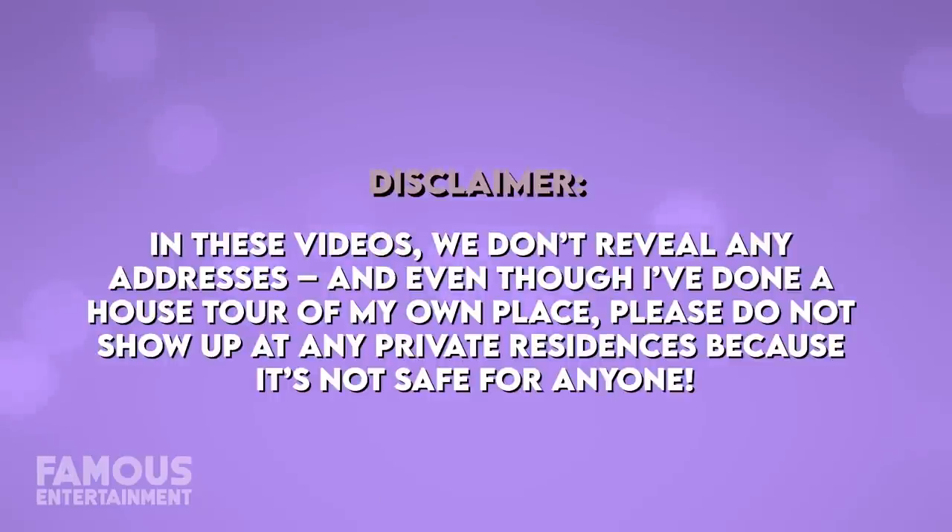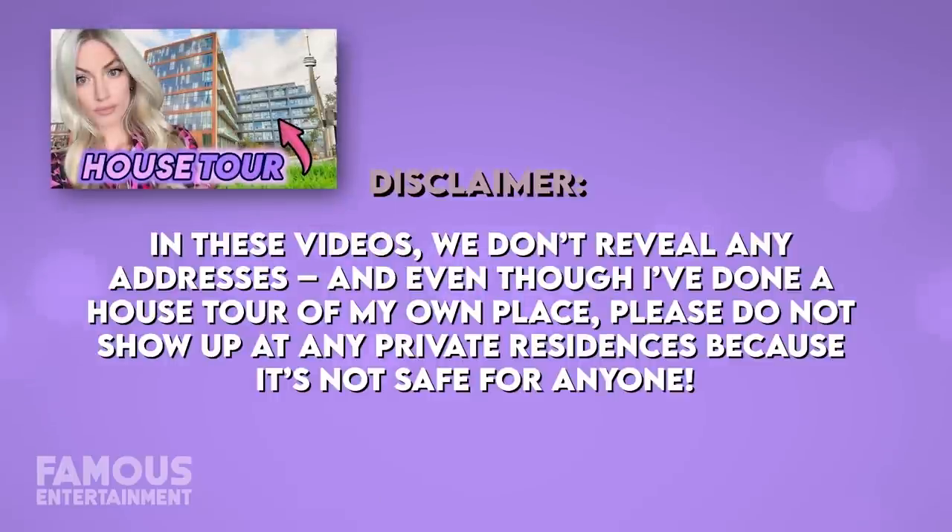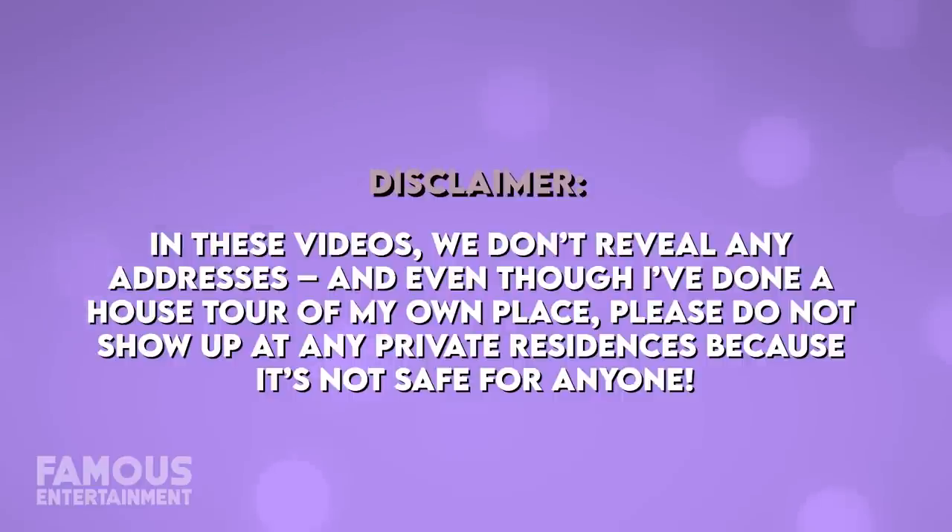For real this time, all thanks to you guys. In these videos we don't reveal any addresses, and even though I've done a house tour of my own place, please do not show up at any private residences because it's not safe for anyone.